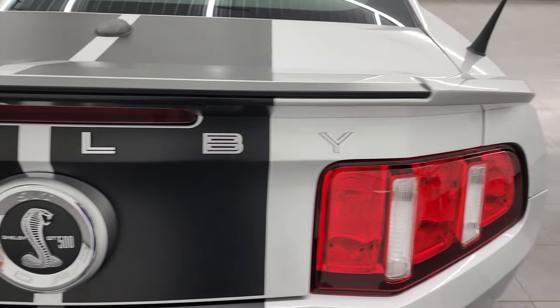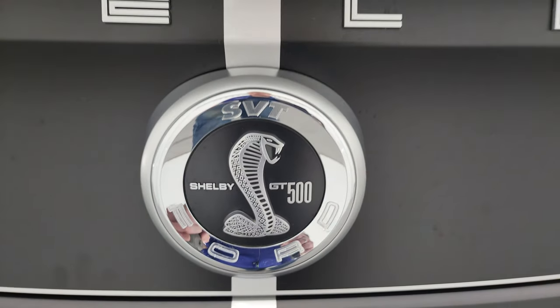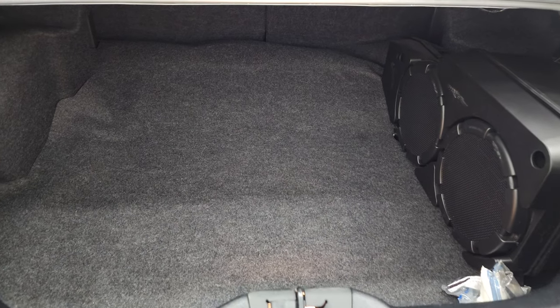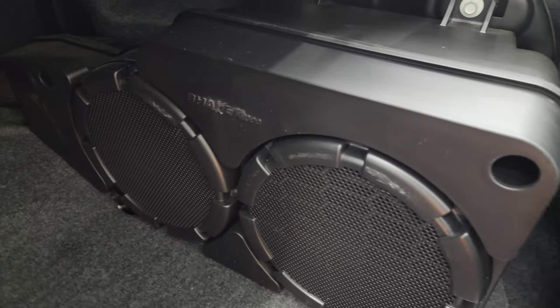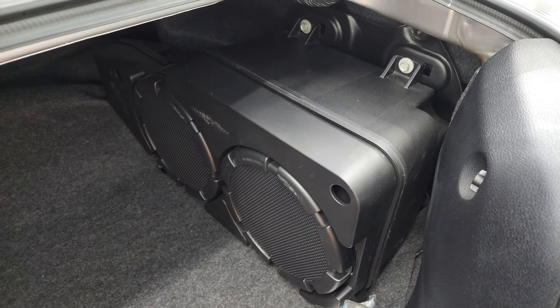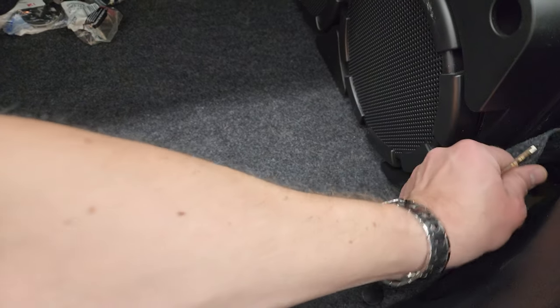The trunk lid is in very nice condition, the Shelby letters look good, as does the logo. There is the Shaker Pro 1000 audio with the dual subwoofer back here — only one of 26 silver GT500s to have this audio system, and only one of 21 coupes to have that audio system. You do get the tire inflator kit — very nice and clean back here.